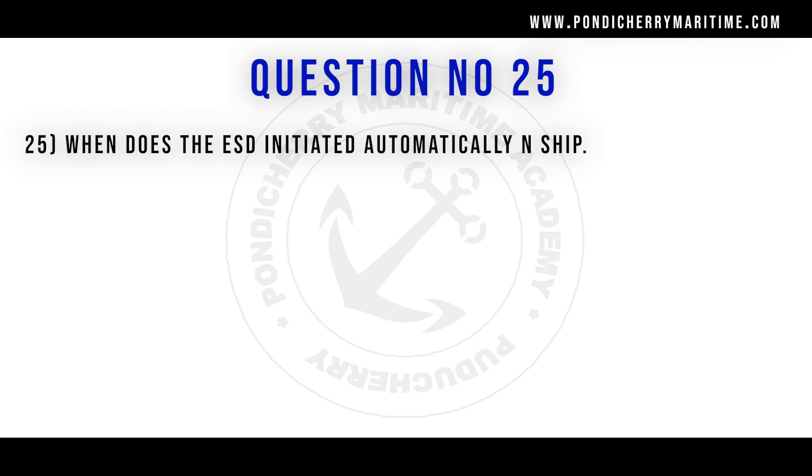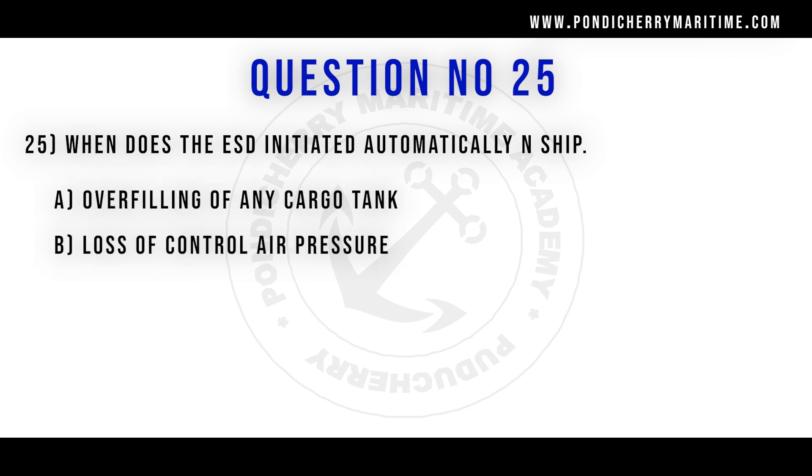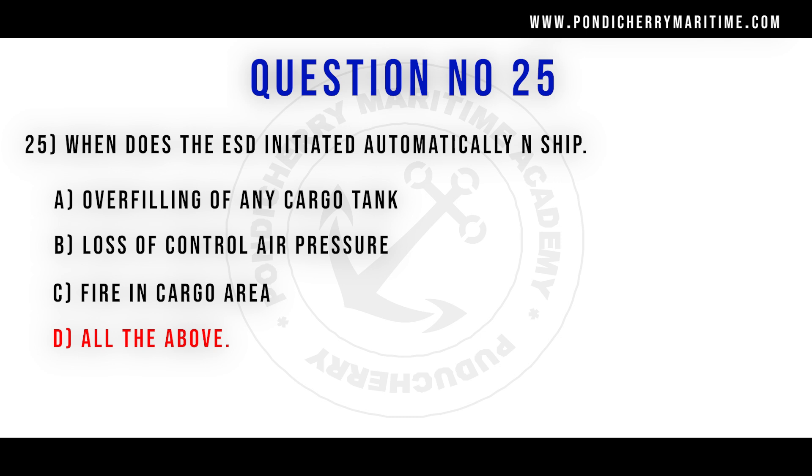25th question. When does the ESD activate automatically in ships? Option A overfilling of any cargo tank, option B loss of controlled air pressure, option C fire in cargo area, option D all of the above. Correct answer is option D all of the above.